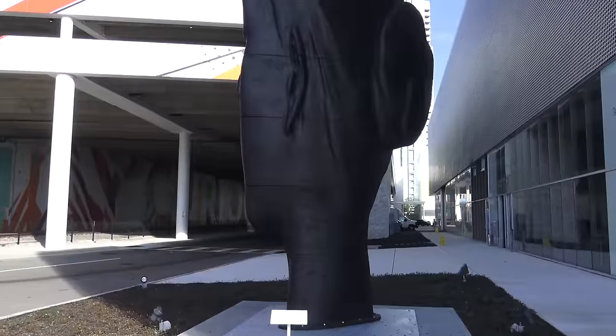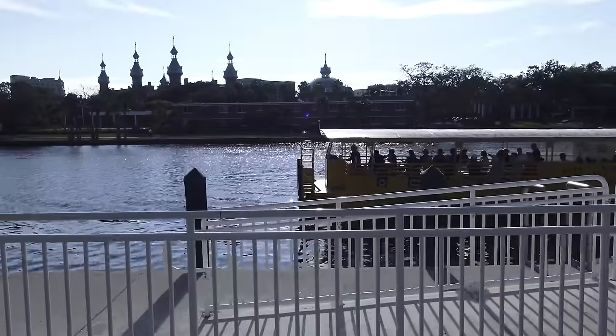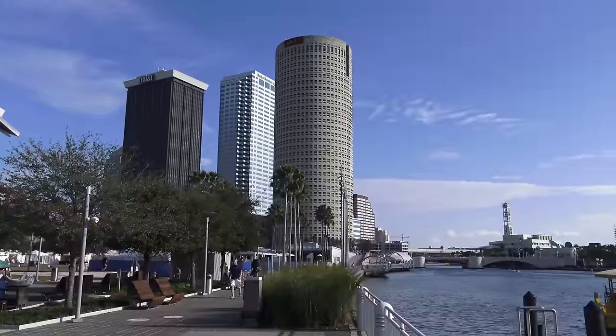Let's go a little further south on the riverfront towards downtown. We park at the Performing Arts Center and go for a stroll. Across the river we can see the University of Tampa, formerly the Tampa Bay Hotel, as we walk along the River Walk.